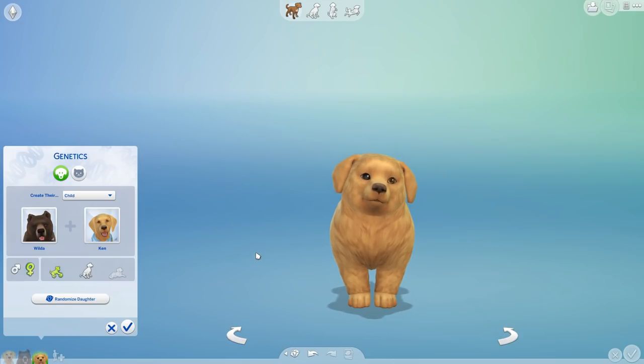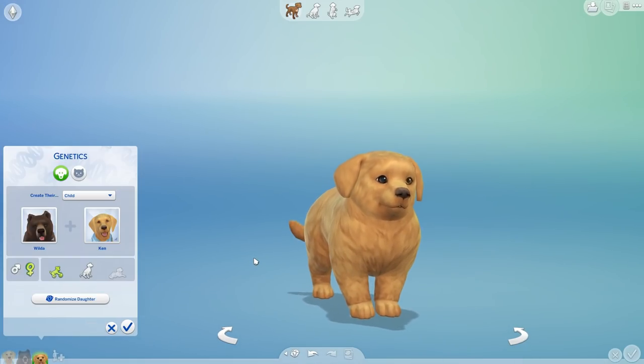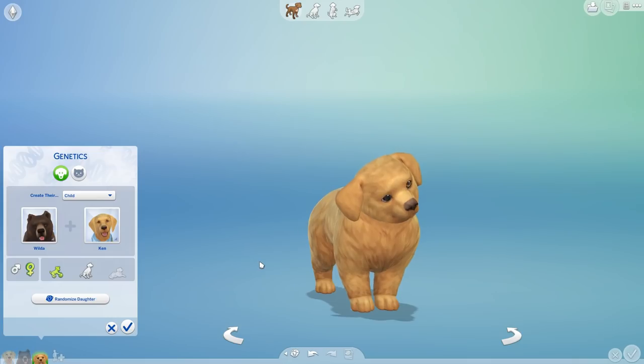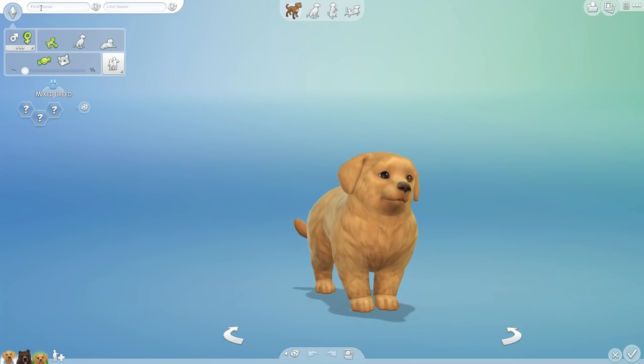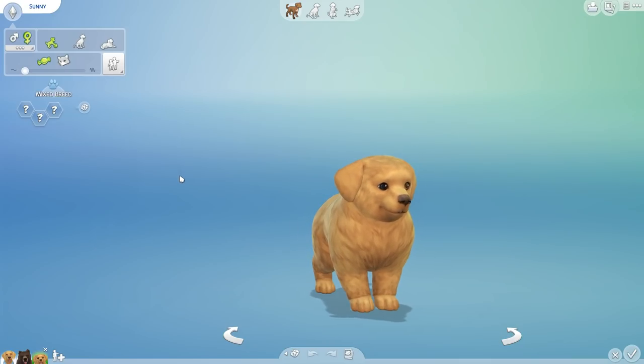Oh, look at how cute this baby is! He's got Ken's ears. As usual, if you'd like to become one of our curious crossbreeds, all you need to do is leave a comment down below and the random comment generator may pick you to be brought into the world as a very unique creature. And this time around we're actually going to have Sunny — thank you so much Olive for the name Sunny, because that is very adorable.